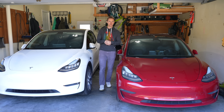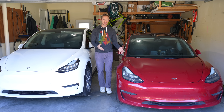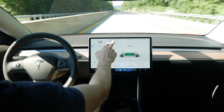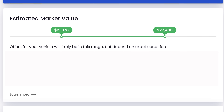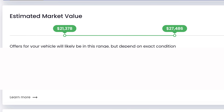The absolute worst thing you can do as a Tesla owner is to ignore the most expensive part of your car: the battery. The battery not only determines the distance you can travel, which is probably the most important feature of any electric vehicle, but it also has a huge effect on the car's actual value, so you absolutely want to take care of it.